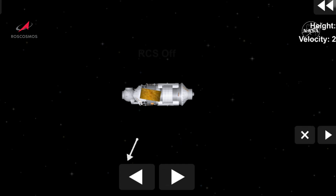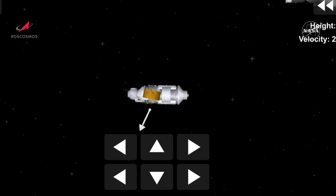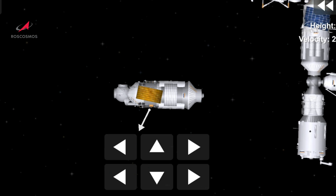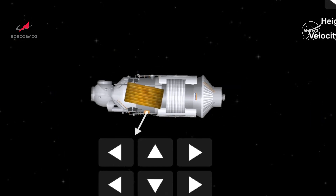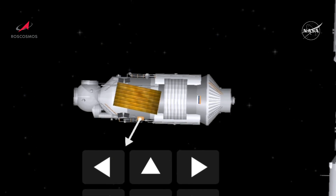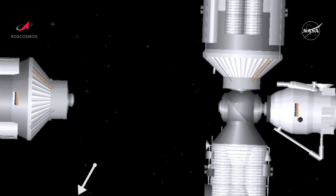The multipurpose laboratory module — 43 feet long, 22 and a half tons of mass — flying over southern Russia. Range: 27 meters away. Oleg, let's switch to the TORO mode. We are sending PUBPS in your shell. Novitsky taking over manual control of the flying of Nauka. Range is about 10 meters.